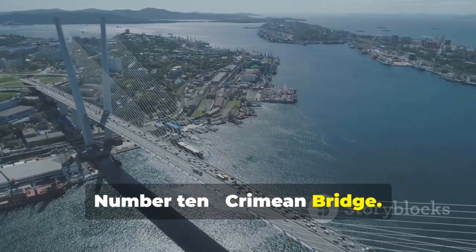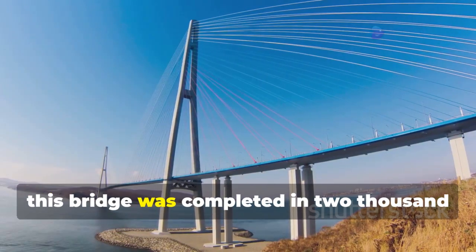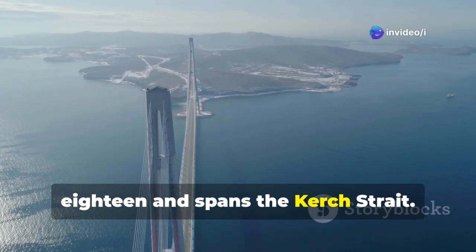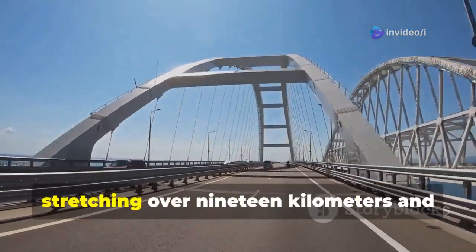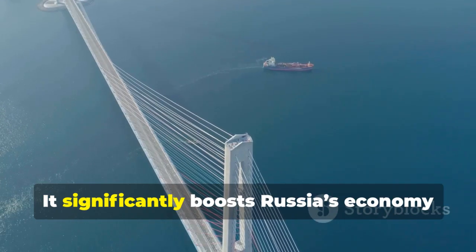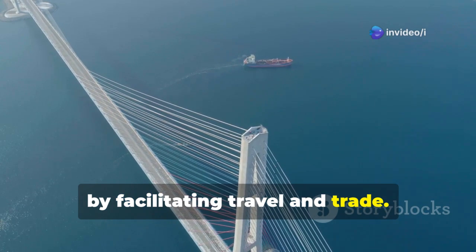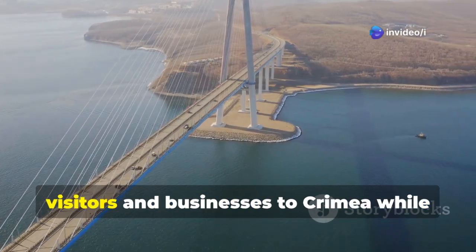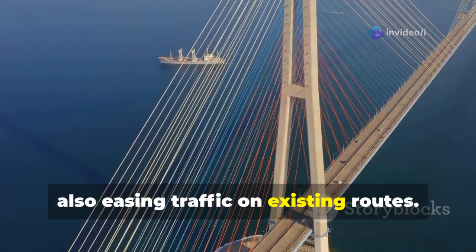Number 10: Crimean Bridge. Connecting the Crimean Peninsula to mainland Russia, this bridge was completed in 2018 and spans the Kerch Strait. The Crimean Bridge is an impressive engineering feat, stretching over 19 kilometers and built in just four years. It significantly boosts Russia's economy by facilitating travel and trade, and is expected to attract more visitors and businesses to Crimea while easing traffic on existing routes.